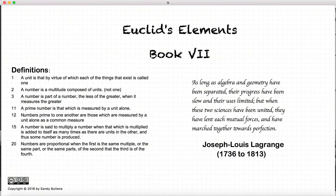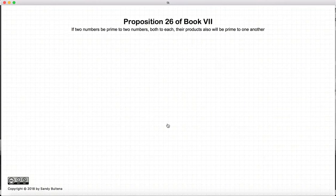Hi, and welcome to my tutorials on Euclid's Elements, Book 7. This video presentation is going to be on Proposition 26 of Book 7.